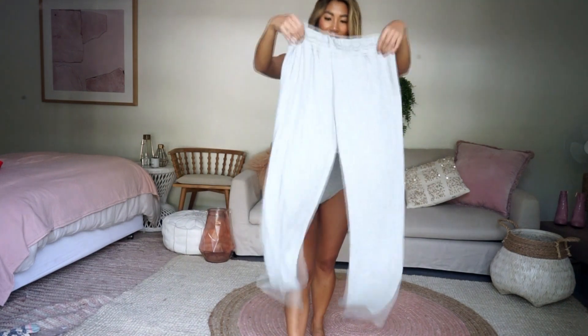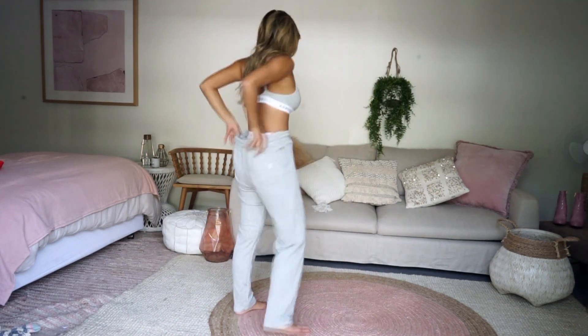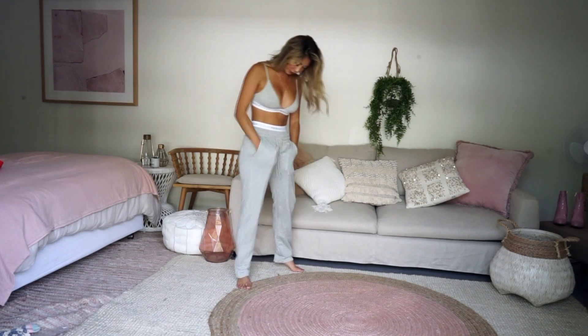The next thing I have are these sweats. They are so, so comfortable.